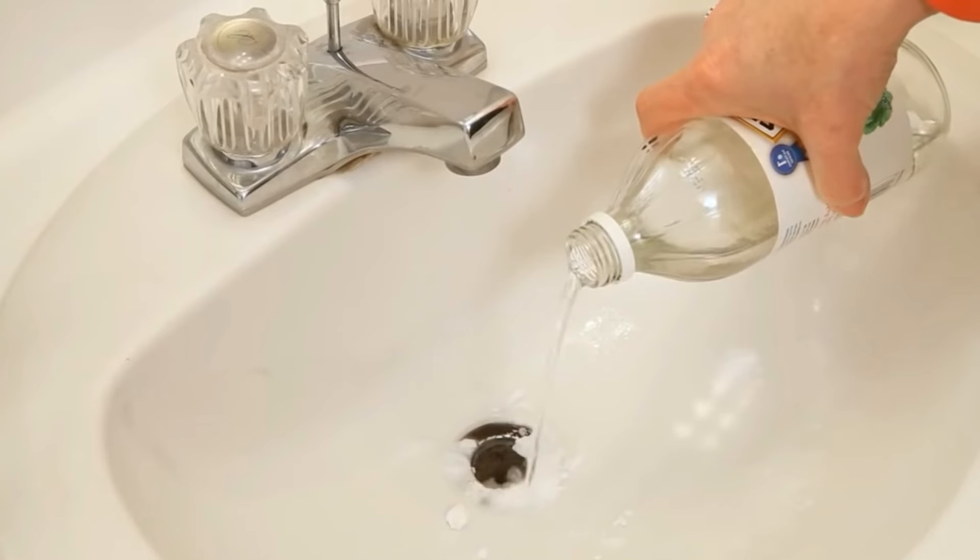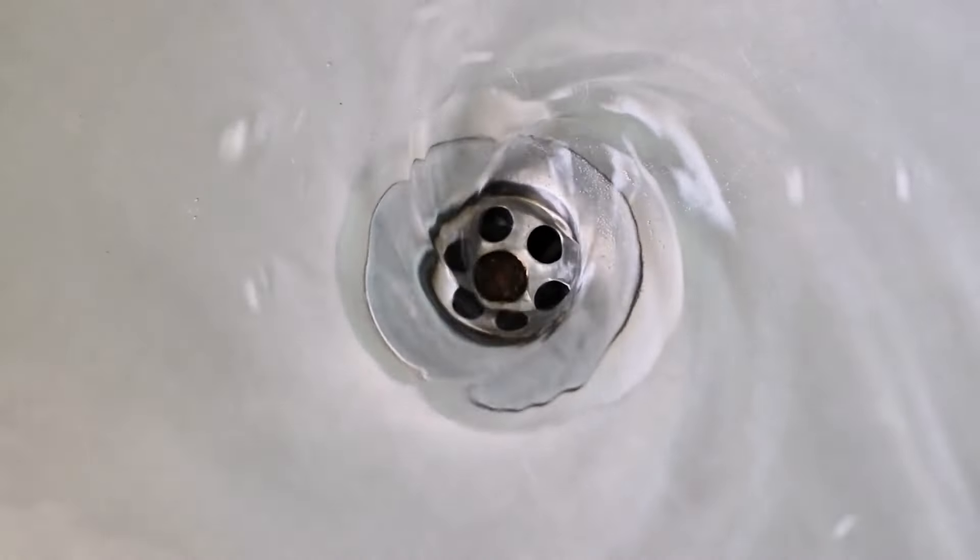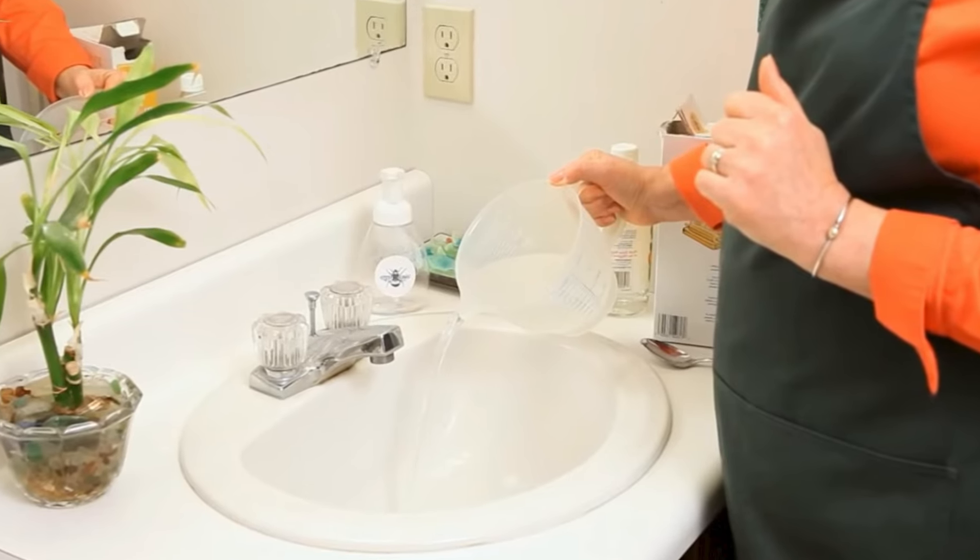Cover the drain with a cloth or stopper to contain the fizzing action. Do this every night and let the mixture sit in the drain overnight. To clear any clogs, flush the drain with hot water first thing in the morning.